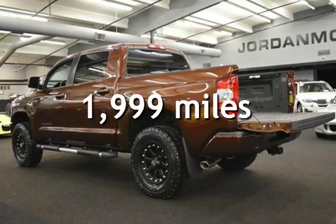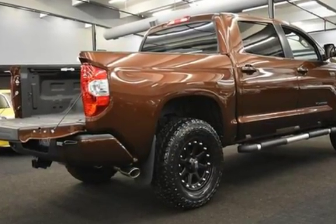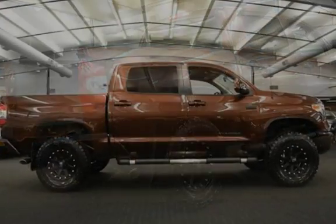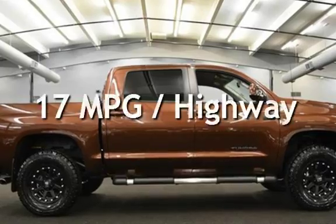This Toyota has less than 2,000 miles on the odometer. Estimated fuel economy for this vehicle is 13 miles per gallon in the city and 17 miles per gallon on the highway.